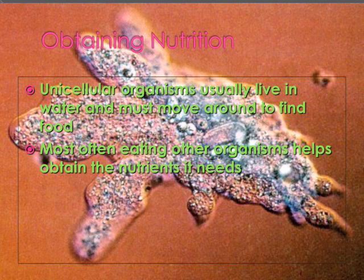Obtaining nutrition: unicellular organisms usually live in water and must move around to find food. Most often, eating other organisms helps them obtain the nutrients they need.